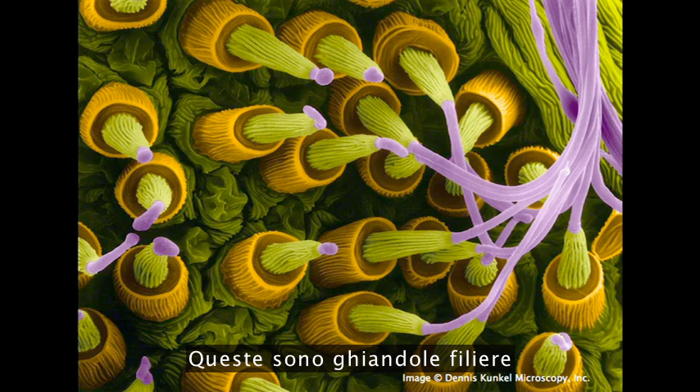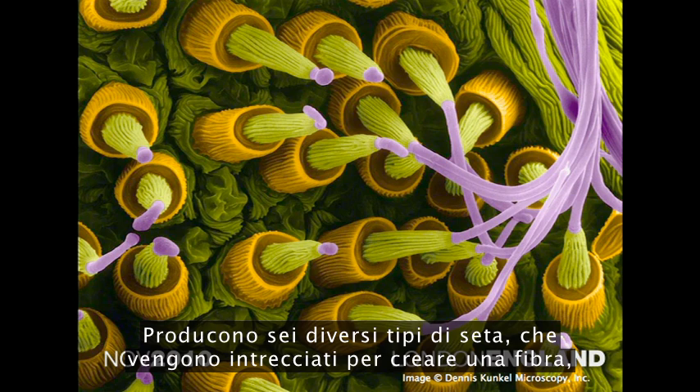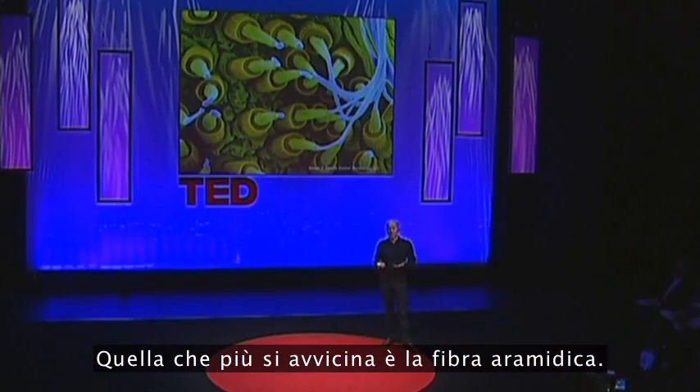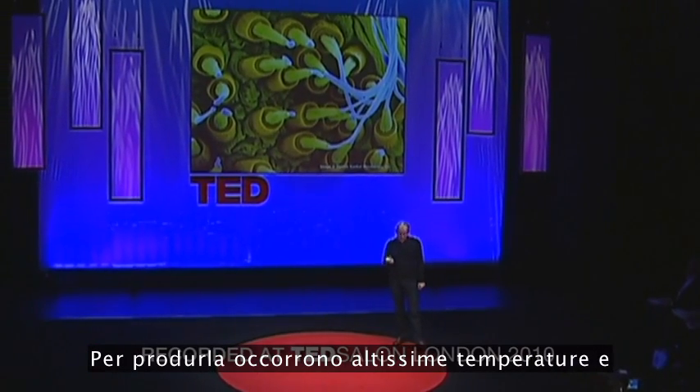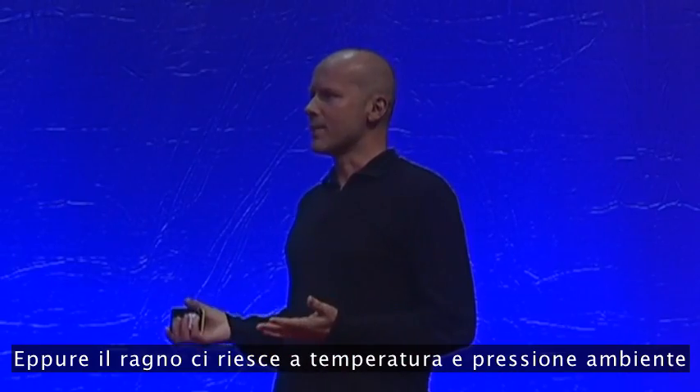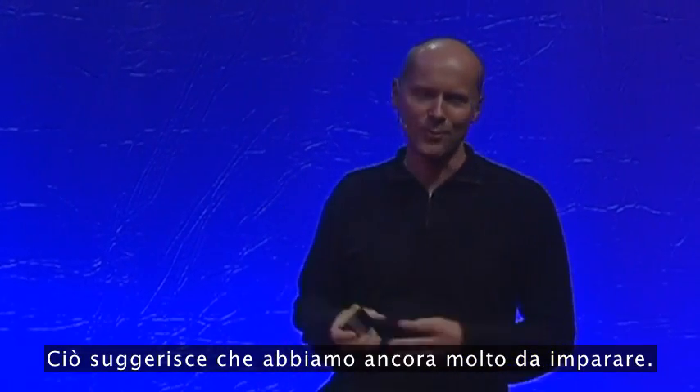I'd like to start with a couple of quick examples. These are spinneret glands on the abdomen of a spider. They produce six different types of silk, which are spun together into a fiber tougher than any fiber humans have ever made. The nearest we've come is with aramid fiber. To make that, it involves extremes of temperature, extremes of pressure, and loads of pollution. Yet the spider manages to do it at ambient temperature and pressure with raw materials of dead flies and water. It does suggest we've still got a bit to learn.